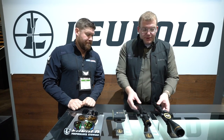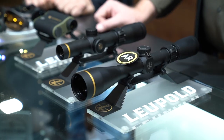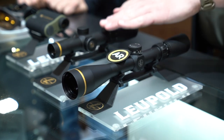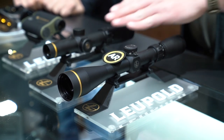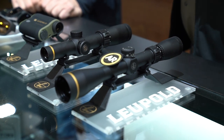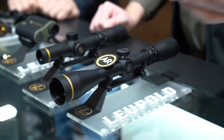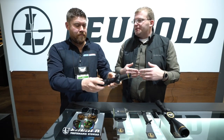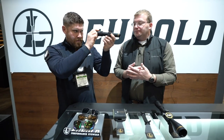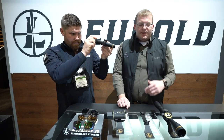Now let's talk about these scopes. These are two new additions to the VX Freedom line — I've got about a half dozen of them but pulled two out to display. We added two different things to the VX Freedom this year. First, we've got illumination in the VX Freedom — our VXR line is going away but we're keeping illumination available at a value price point. They're going to be 30mm tubes; this one here is a 1.5-4x. We've also got 3-9s and 4-12s, all sporting our Fire Dot reticle with push-button illumination and adjustable settings.